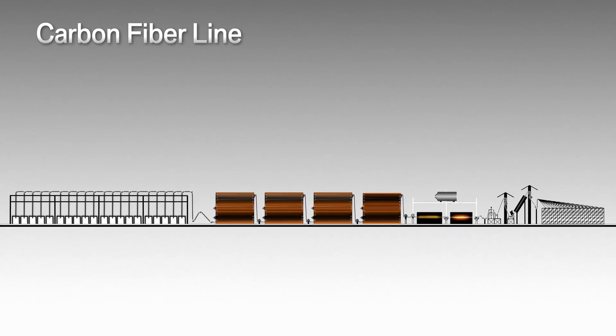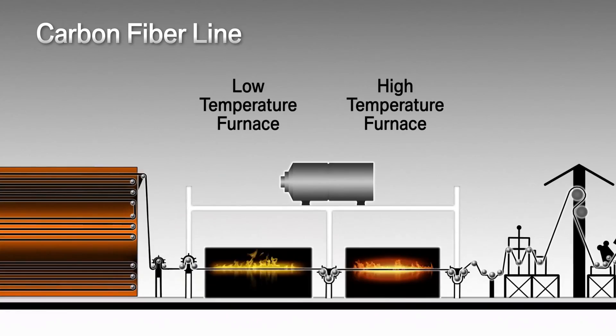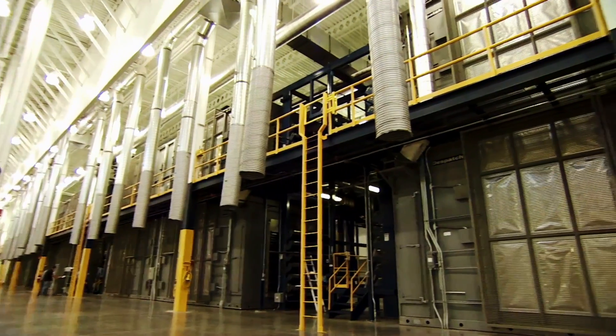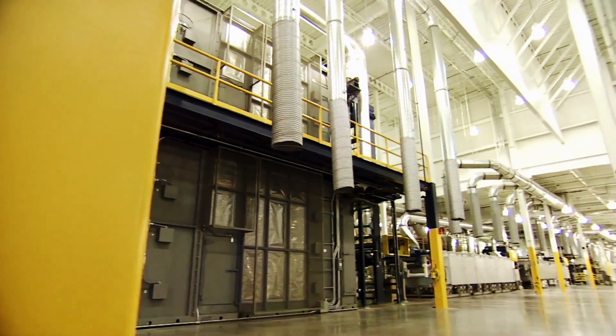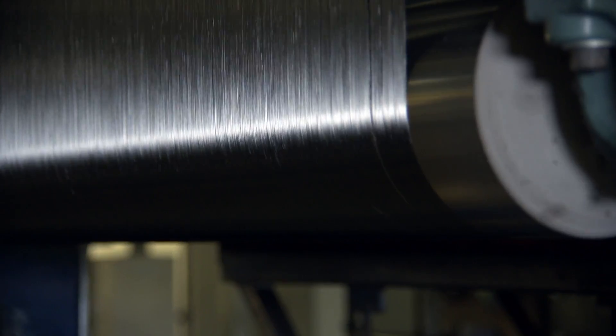We have a very defined process recipe with time, temperature and speed that produces a very high quality carbon fiber. After passing through the four large oxidation ovens, the fibers are carbonized within a very short time inside two furnaces at temperatures reaching 1,400 degrees Celsius. We have the low temp and the high temperature furnaces. This process provides the strength to the material.